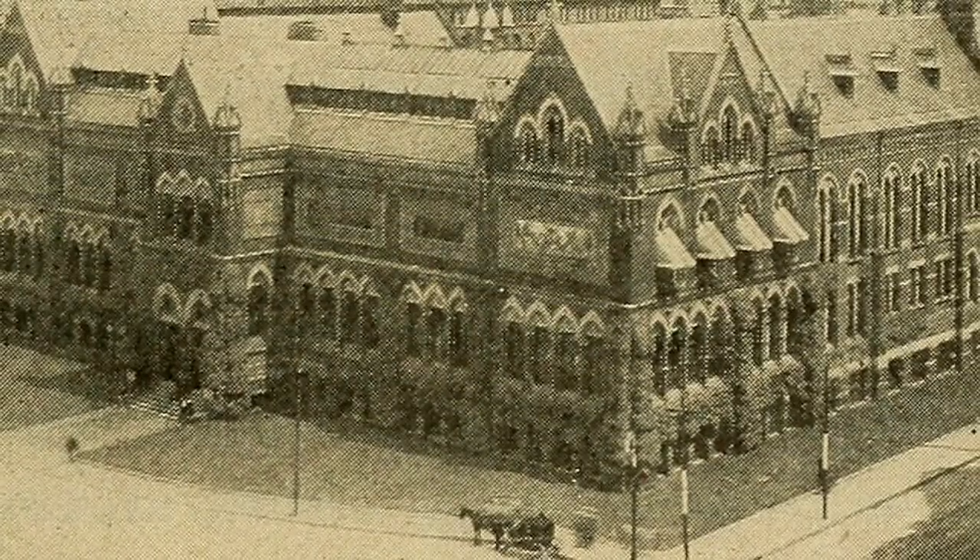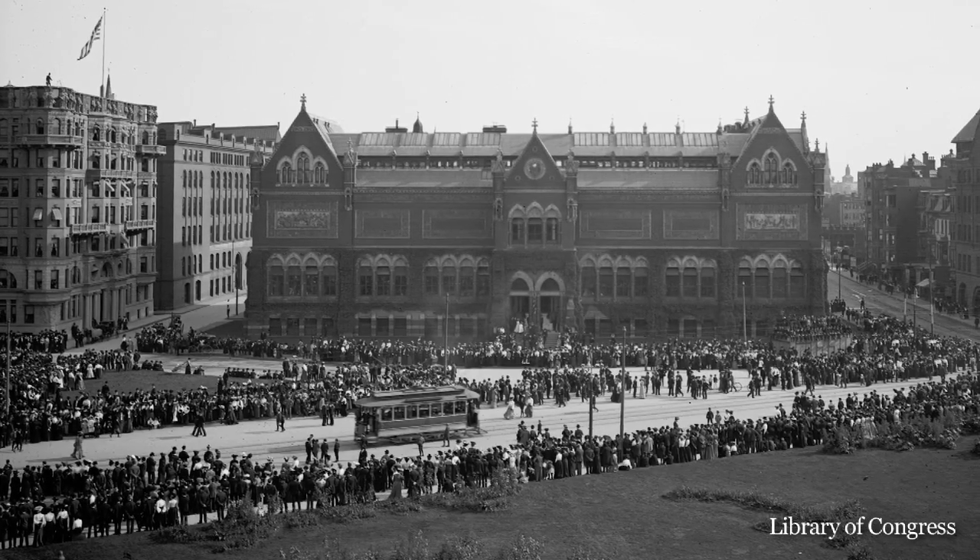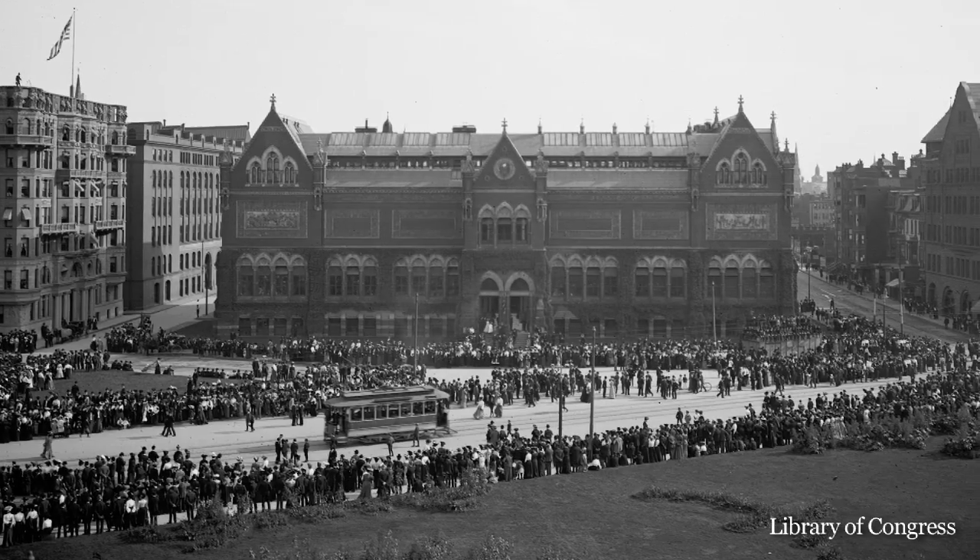Welcome to Boston's History in a Minute. I'm Brooke and today I'm in front of the Museum of Fine Arts, more popularly known as the MFA. The MFA was first established in Copley Square in 1876, which was at that time known as Museum Square because of this new institute.